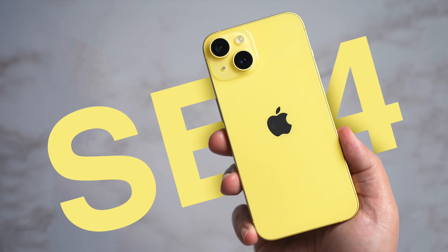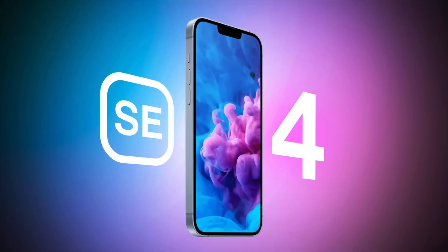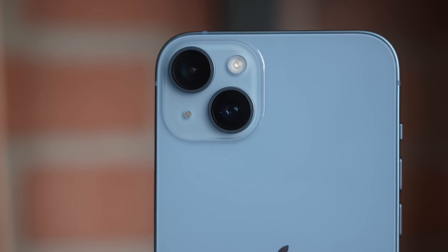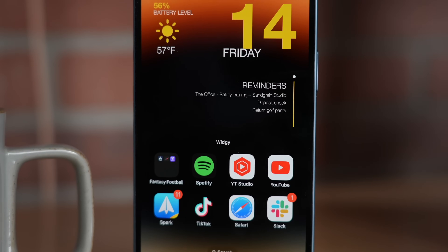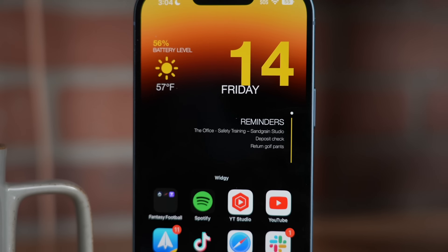The iPhone SE 4 is going to be getting a pretty big upgrade, but it might also get a price increase. Right now it's at $429 and Apple's apparent intention is to keep the phone priced below $500. We're looking at maybe around a 10% increase, which could put the latest model at around $479. The iPhone SE should be getting a pretty massive redesign, and the price increase might actually be a little bit justified.